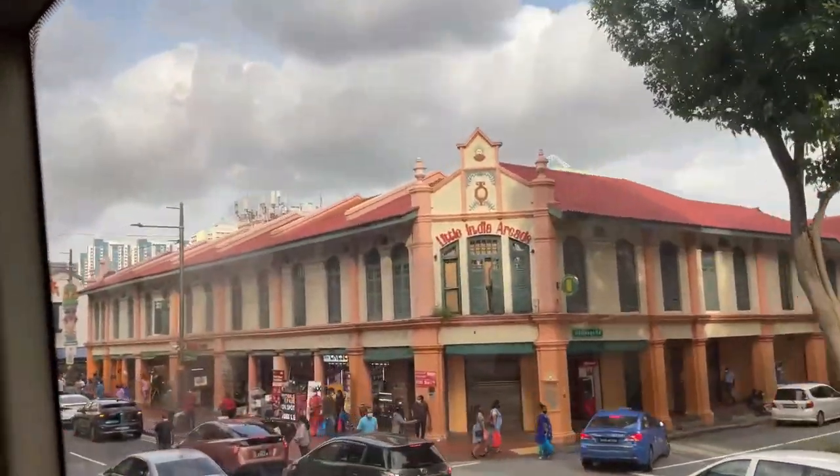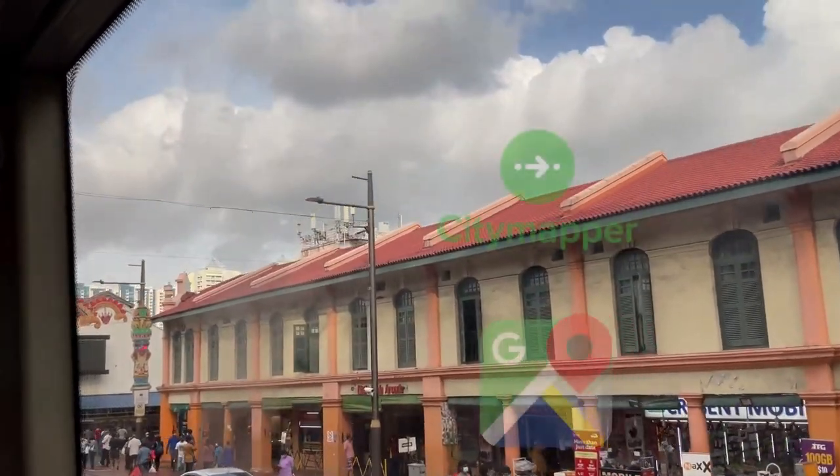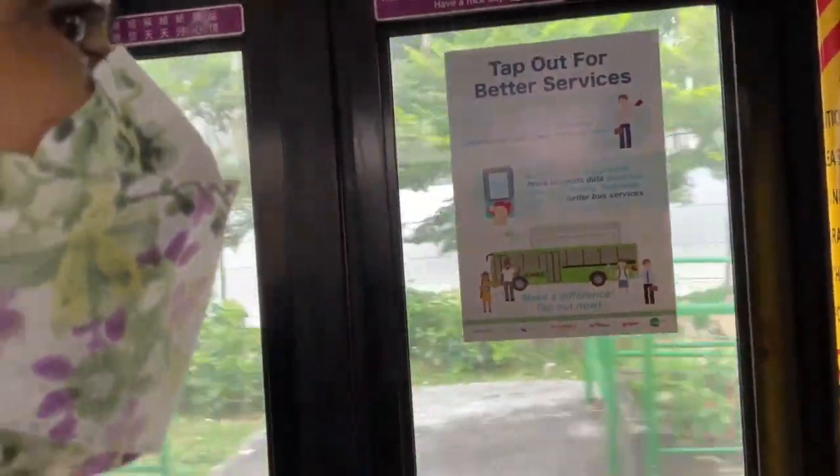Finding your way around Singapore is not difficult and you can simply look up directions on apps like City Mapper or Google Maps wherever you want to go. You can check out the bus routes or the MRT routes.